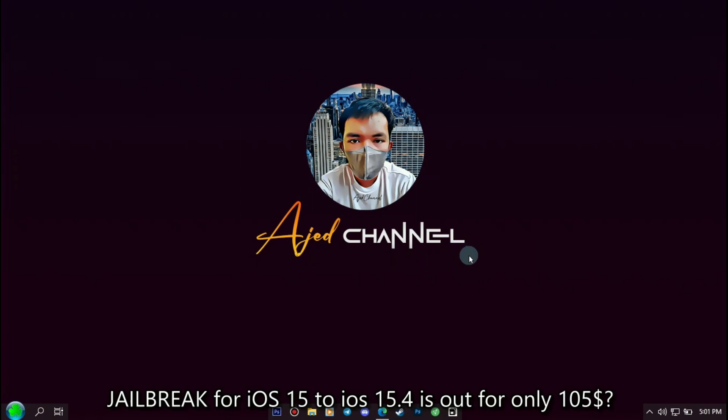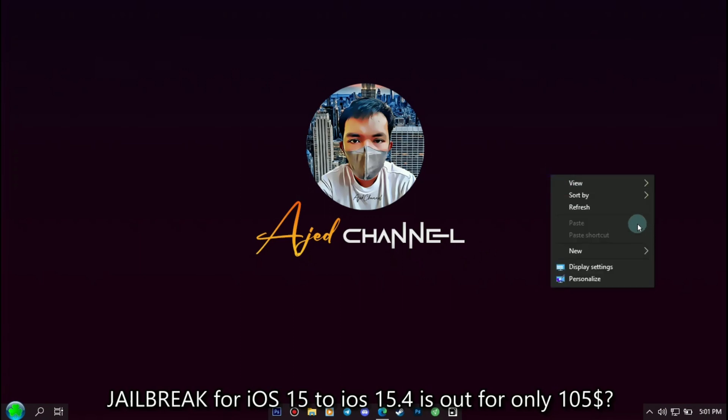Hello and welcome back to my channel. Today I saw a video regarding jailbreak of iOS 15 to iOS 15.4.